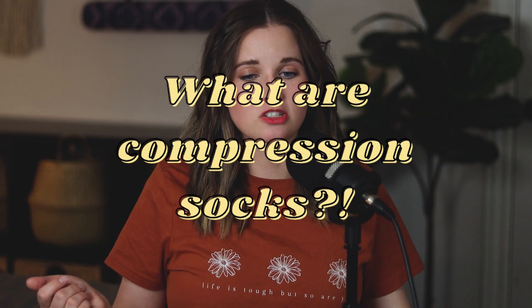So first of all, what are compression socks? From Wikipedia: compression stockings are elastic compression garments worn around the legs, compressing the limb. So compression socks are basically really tight socks that you wear — they have all different sizes. Some just cover your feet, but the ones I wear go up to my knees.